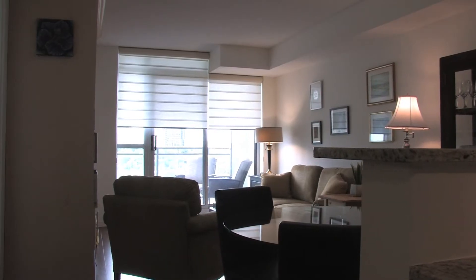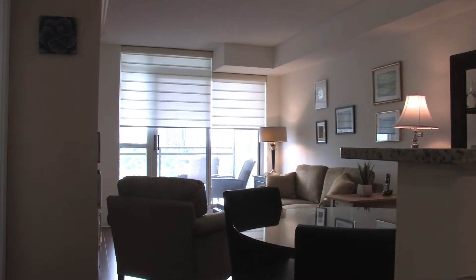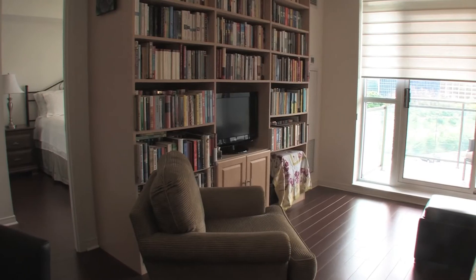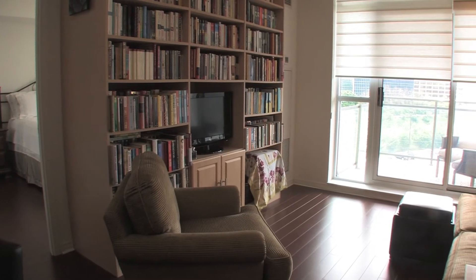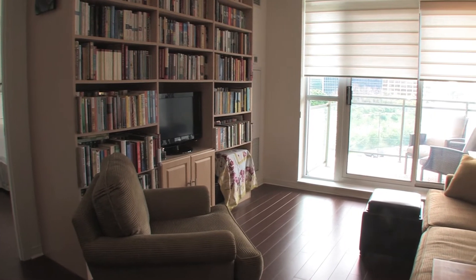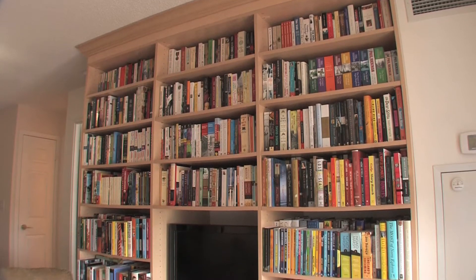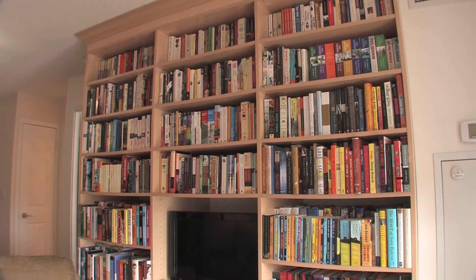Dining and living area combined, with laminate floors, custom window coverings, and a wonderful custom bookshelf designed by California Closets.